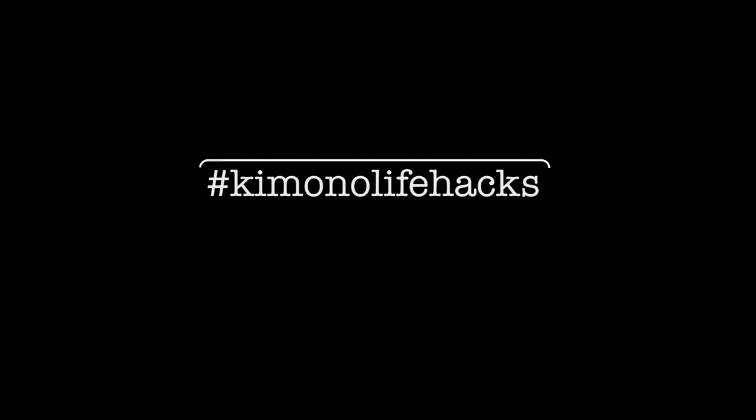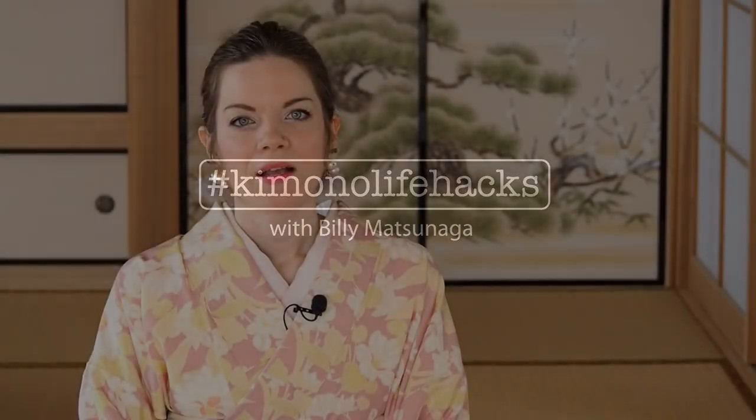My name is Billy Matsunaga and I'm a fully trained and certified kimono teacher and stylist. I speak Japanese fluently, and I'm also working as a professional translator, which means — and it's a little embarrassing to say myself — I have a very high level of Japanese that makes it possible for me to work with very old books, magazines, and other literature.